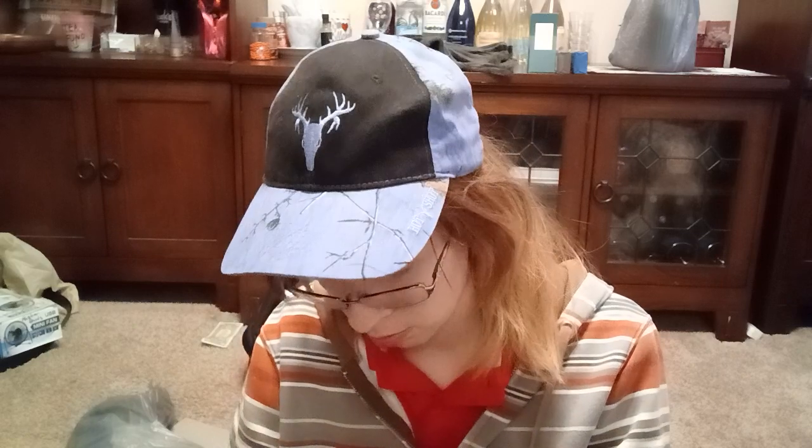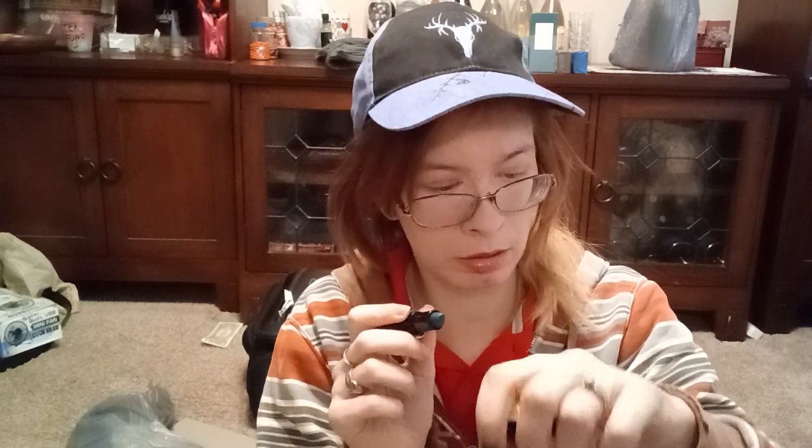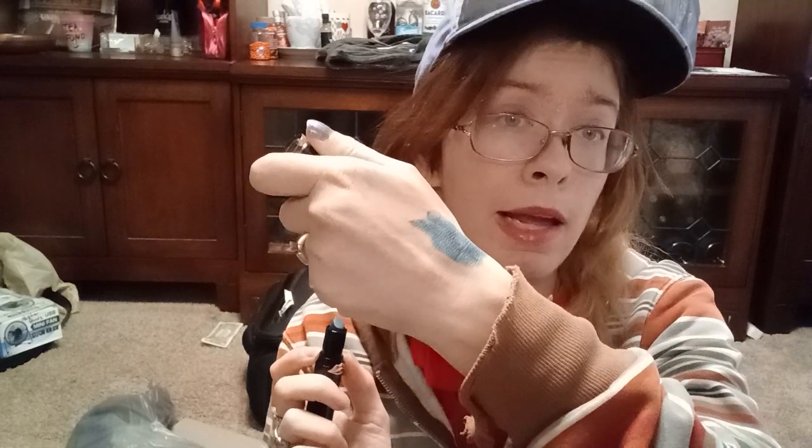This was a dollar — this is a Wet & Wild Mega Last lip stick, limited edition: Teal to the Devil. It's like a teal blue. Oh, that is a pretty color! It's actually showing up the color that it is on camera. It's a kind of navy blue but with a slight greenness to it. I'm kind of excited about this because I can always use a blue lipstick — not that I wear it that often, but it's better than straight blue.